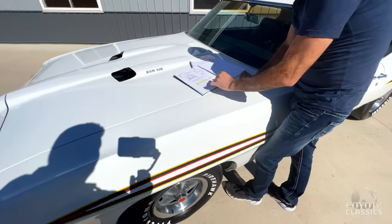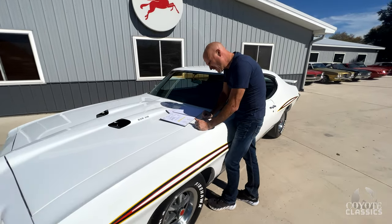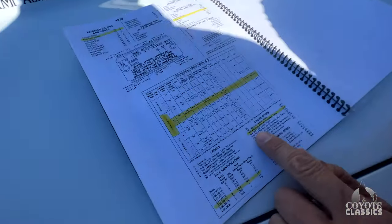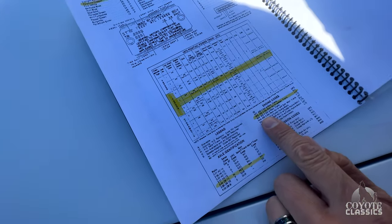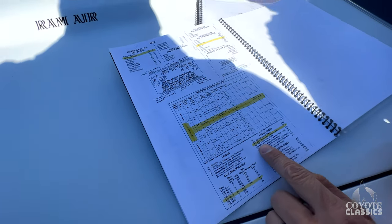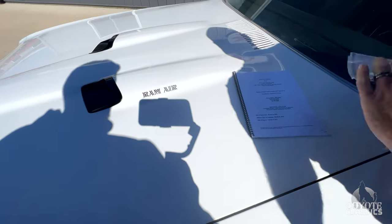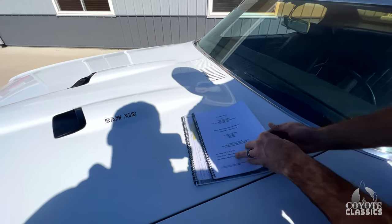It was the 400 four-barrel Ram Air 3 engine — the W5 engine — what it would have come out with from the factory. It's no longer the original engine; it is a YS GTO engine, so it's a lower horsepower 335-horse GTO engine. But it did look — and I'm no mechanic — but it did look and Justin thought too that they had the correct heads on it.